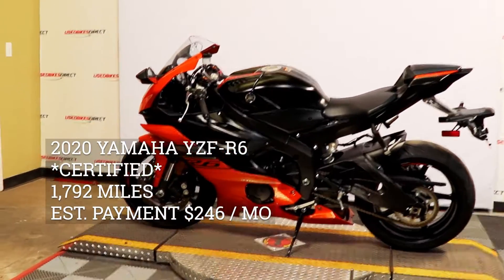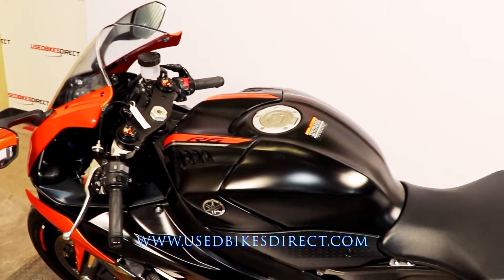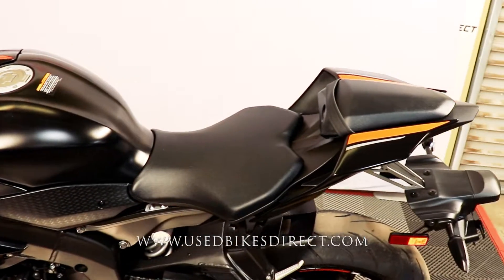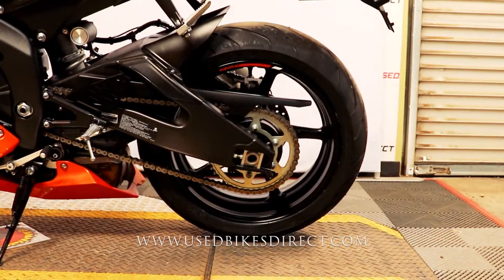Hey guys, it's Nick again from Used Bikes Direct, checking out this beautiful Yamaha R6. Hop on the website, usedbikesdirect.com, to see those detailed photos and specs. Give us a call with any questions at 866-576-2453.